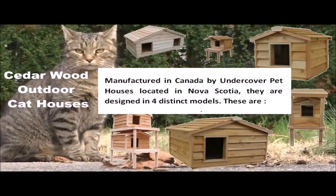Manufactured in Canada by Undercover Pet Houses, located in Nova Scotia, they are designed in four distinct models.